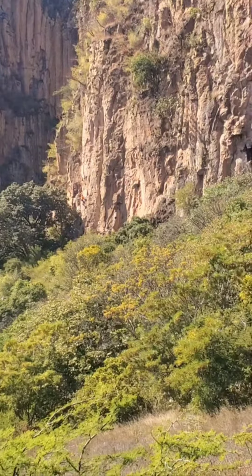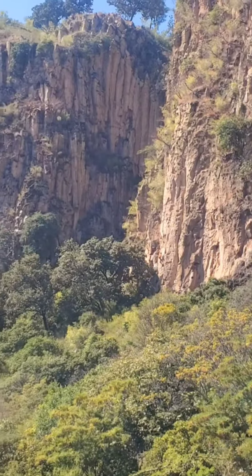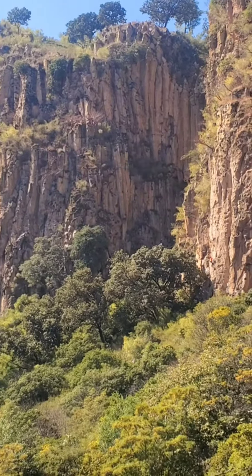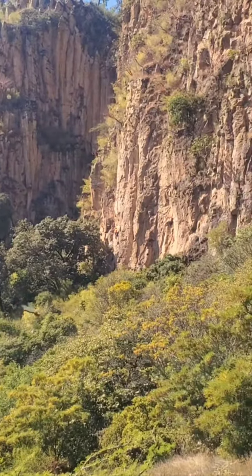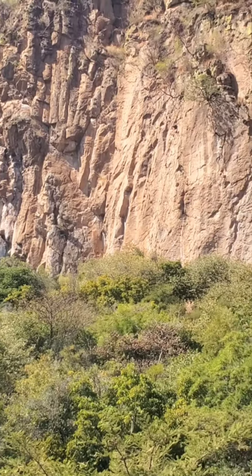It's huge. I think we're going to return for some shady climbing with our trad gear. It's a very big cliff — wide, a couple of pitches tall, maybe 150 feet.